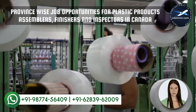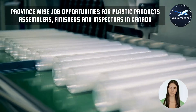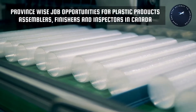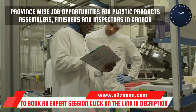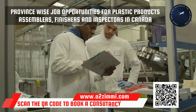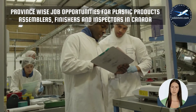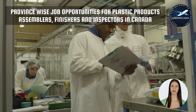The demand for professionals in different provinces of Canada can vary according to employment opportunities and the industries count available in a particular region. As per the recent data provided by Jobbank.gc.ca, Quebec is at the top of the list with a total of 38 job openings for plastic products assemblers, finishers and inspectors, and Saskatchewan has the least opportunities with a count of one. You can click the i button or the link in the description to watch the province ranking video.